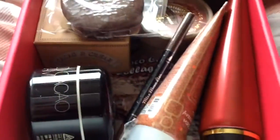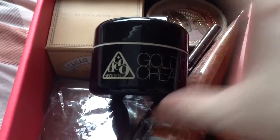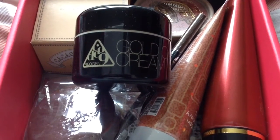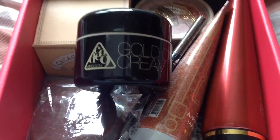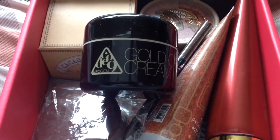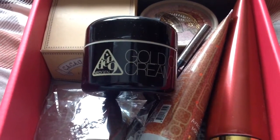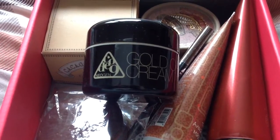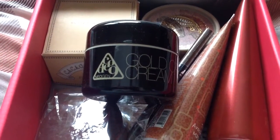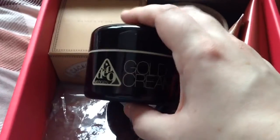This is the Neogen Code 9 Gold Cocoa Cream. It is a moisturising cream with a sort of buttercream formula, good for dry and sensitive skin — which is really good for me because I have really dry skin. It's got some interesting ingredients: gold, cocoa seed butter, mango seed butter, shea butter, and olive oil. It's 50ml full-sized and worth $30, which is the same price as the box.